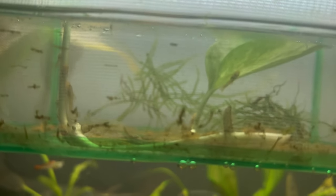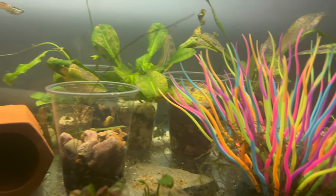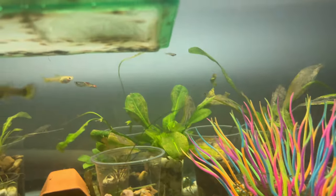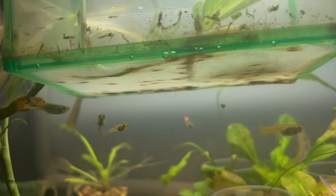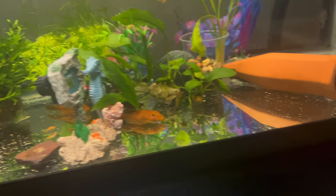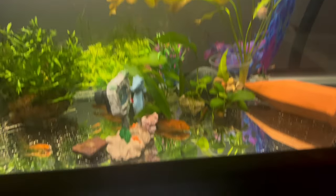My fish aren't really doing too well. If you guys can give any advice — I don't want to put ich meds in here too much because I'm afraid they're going to end up hurting my baby fry. I don't see the babies having ich at all, but I'm afraid if it does become a problem it will turn into ich and that will probably kill my babies.